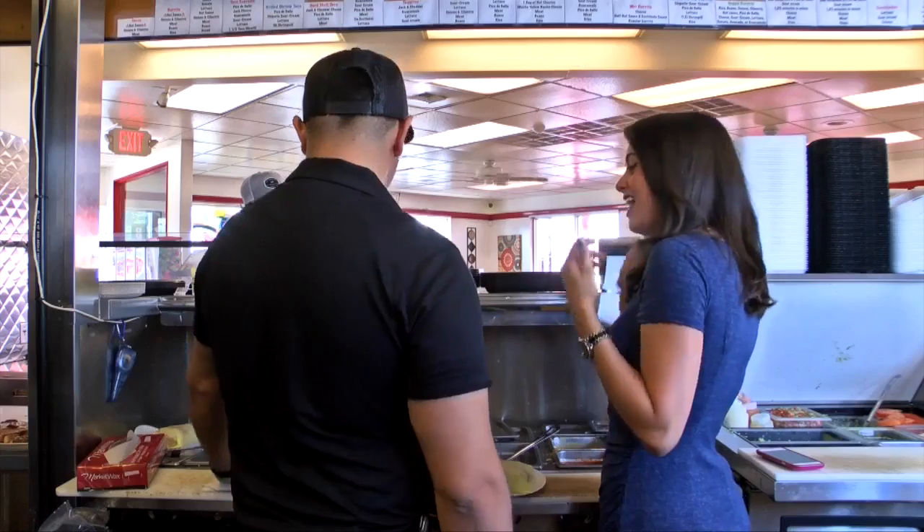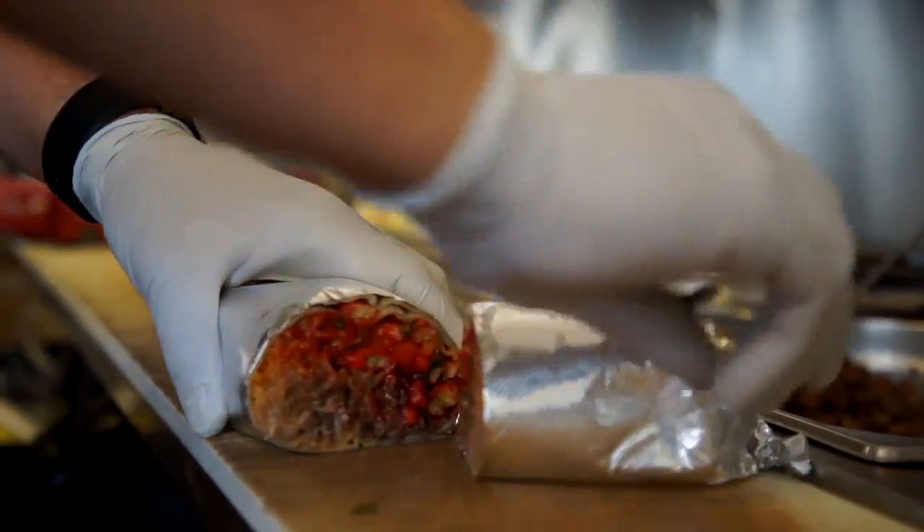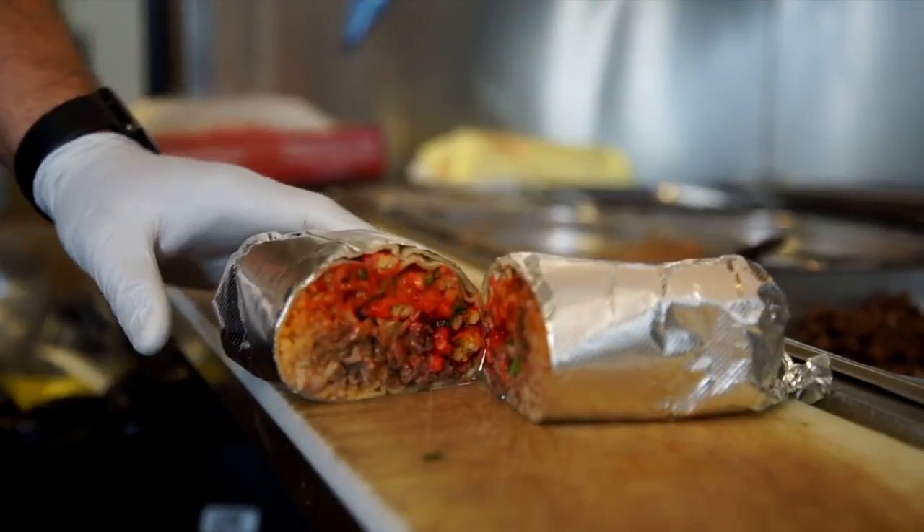I mean, this is huge — and it's heavy. You gotta have some hunger. Bring a friend. We'll split it in half and go ahead and try the hot Cheeto burrito.